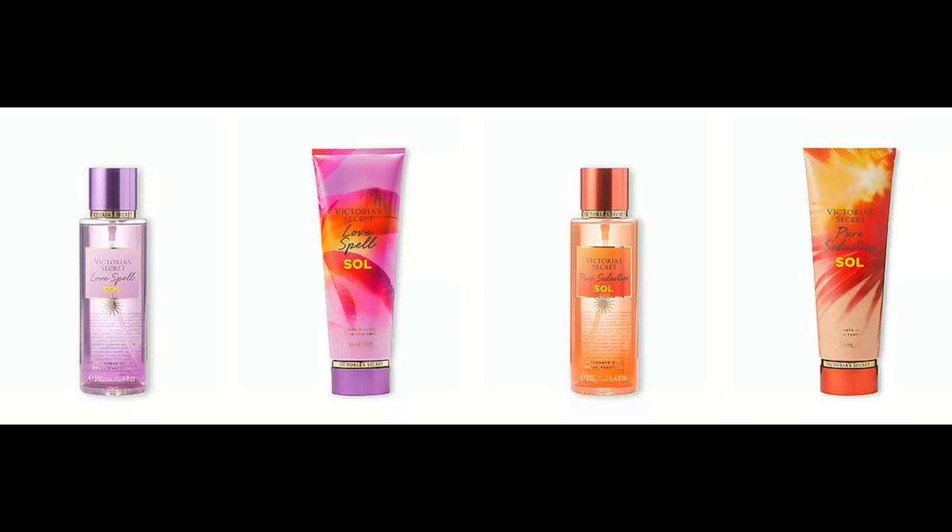Then we have another collection of core scents — the Soul collection. Love Spell Soul is lemon blossom and neroli. Pure Seduction Soul is orange, mimosa and pineapple. Velvet Petals Soul is bergamot and white peony. And then Bare Vanilla Soul — this is the only one that looks interesting to me — is pomelo and vanilla zest. I'd like to actually try these before I buy.